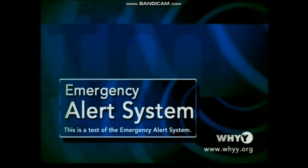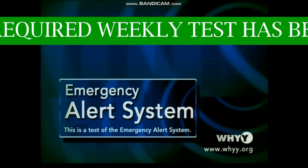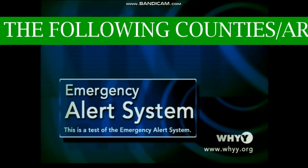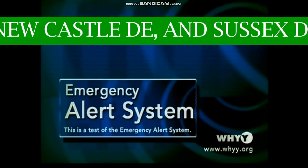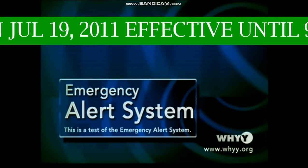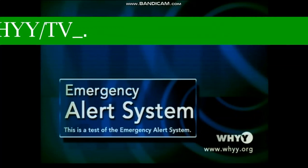The following is a test of the emergency alert system. This station is testing its emergency alert system equipment. The EAS will provide timely warnings. This station serves the Wilmington, Philadelphia area.